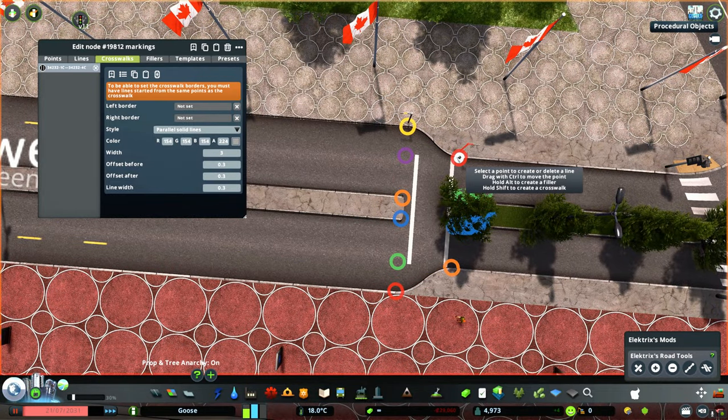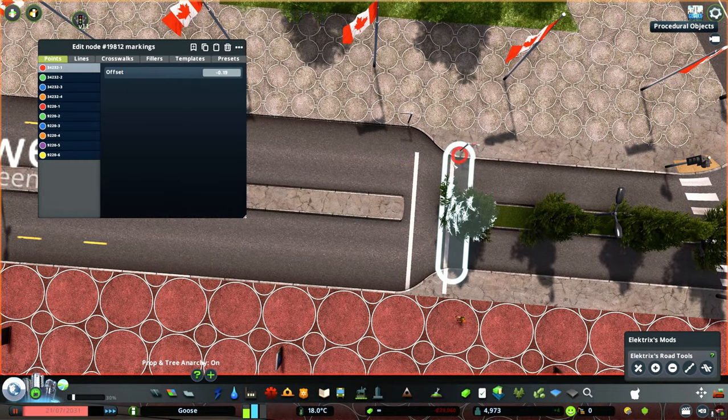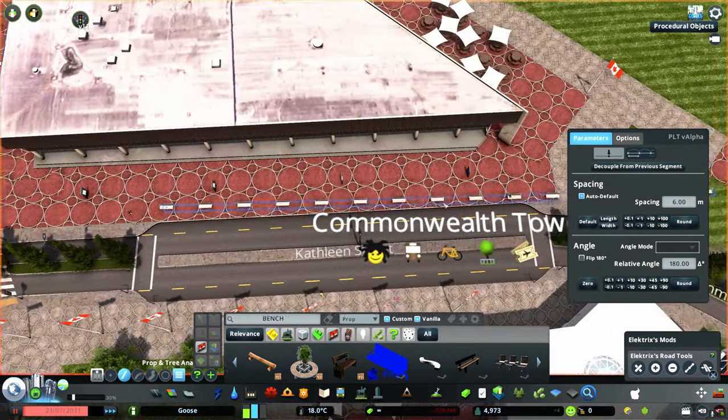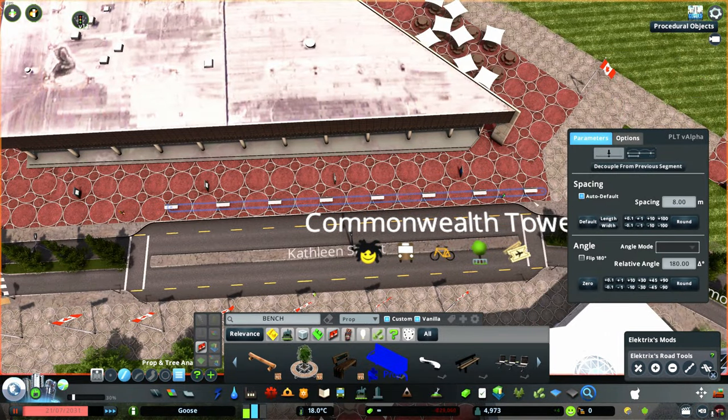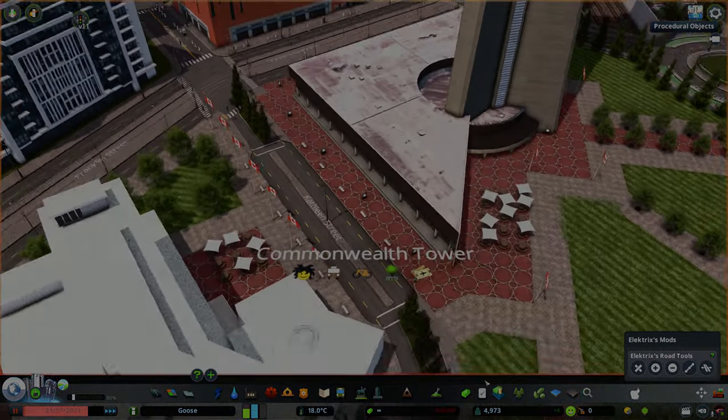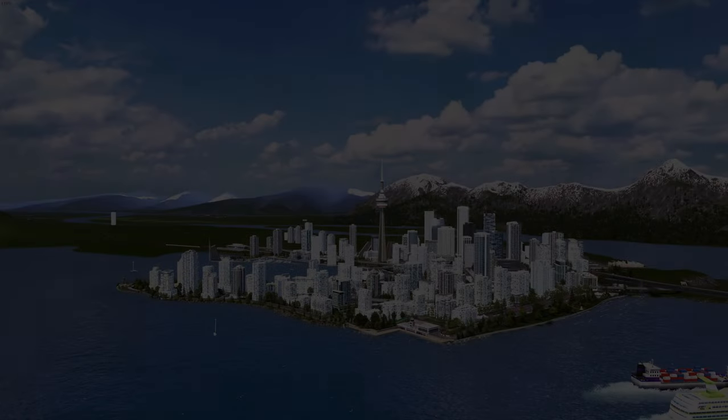Anyhow, that is it for this episode and I do hope you enjoyed it — it's definitely been one of my favorite builds to make and share. It's really probably the most iconic thing we've built so far for the city, barring maybe Canada Place. Thank you for watching, and don't forget to leave a like or subscribe. Have a great day!